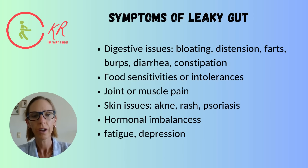So how can you tell that you have leaky gut? Usually it comes along with some digestive issues like bloating, distension, maybe you're farting a lot, burping, sometimes even diarrhea or constipation. Very often food sensitivities and intolerances develop — common culprits are gluten or lactose, but it can also be all kinds of other foods. Good news is, once you heal the leaky gut, you can eat all those things again.